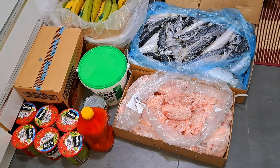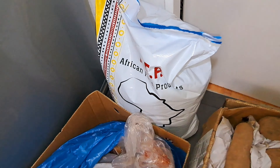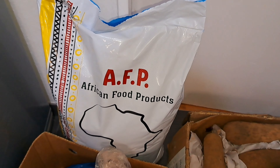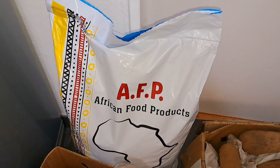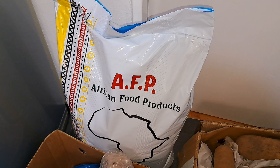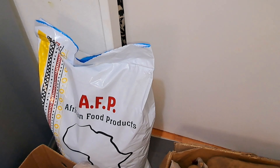First, here we have the puree — this is a bag of 10 kg of potato flakes, also called potato puree. This is a 10 kg bag and it costs 38 euro.